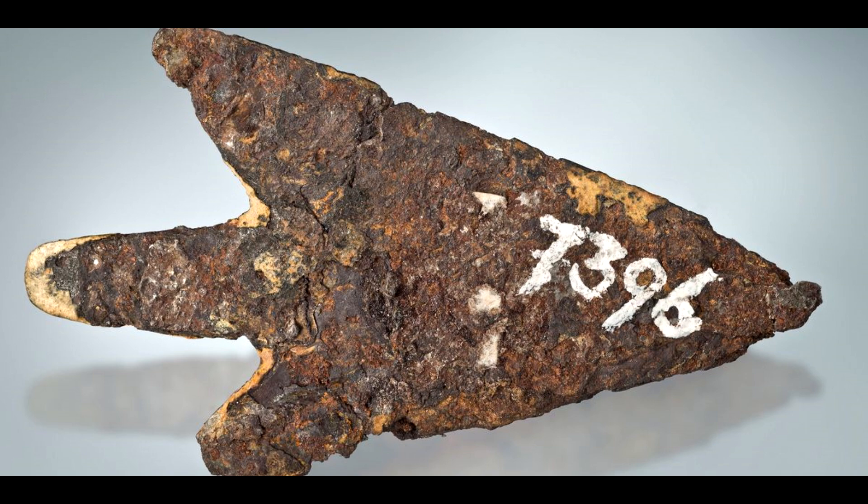The implications of this discovery are significant. It forces us to reconsider our understanding of ancient civilizations, their capabilities, and their relationship with the cosmos. It also raises questions about the source of the meteorite and how ancient people would have obtained such a material. The potential trade networks and cultural exchange required to acquire meteorite iron in the Bronze Age are fascinating to consider.